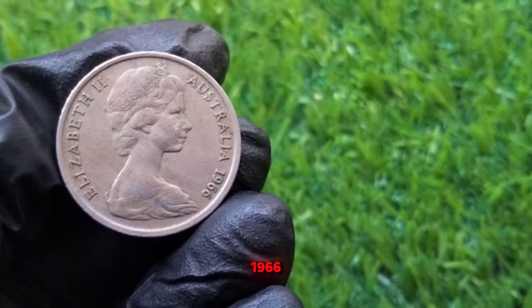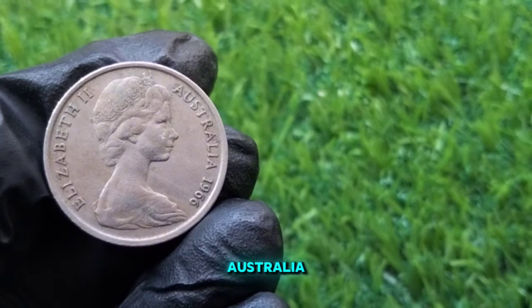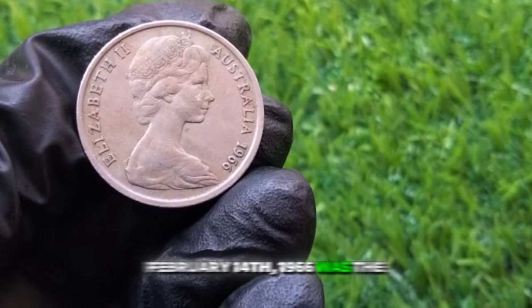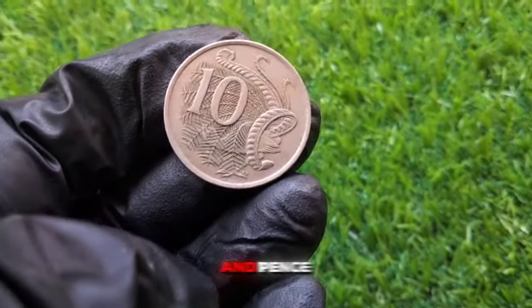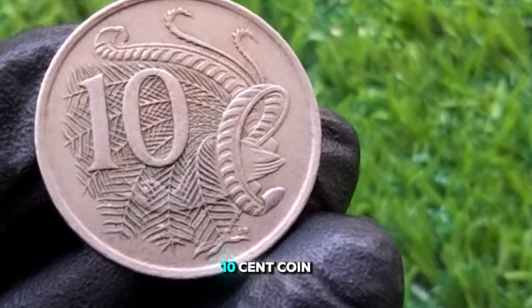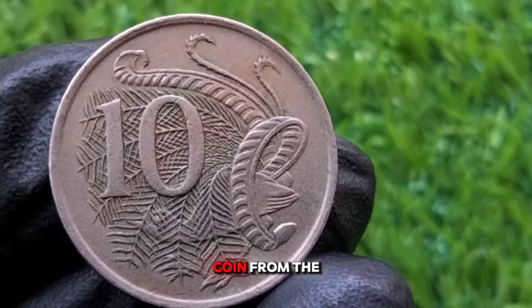1966 was a monumental year for Australia — it marked the switch from the British pound system to decimal currency. February 14, 1966 was the official C-Day, the day when Australia moved to dollars and cents, replacing pounds, shillings, and pence. The new decimal currency included several denominations, and one of them was the 10 cent coin. The 10 cent coin replaced the Australian florin, a two-shilling coin from the pre-decimal system.